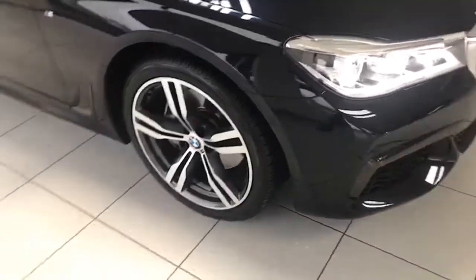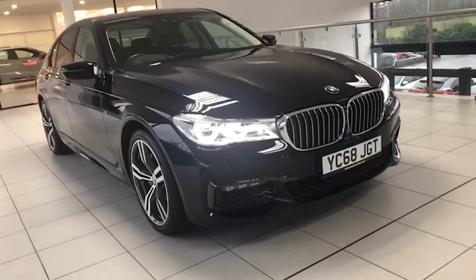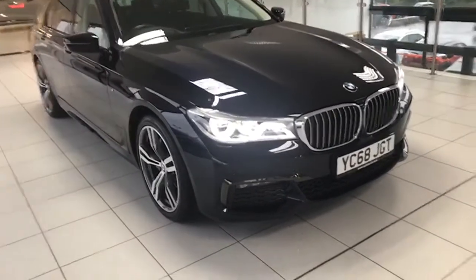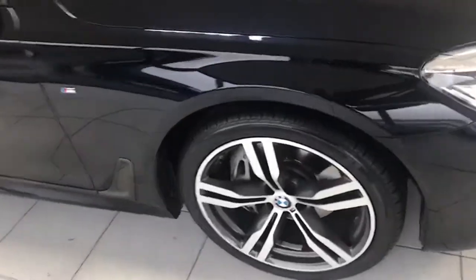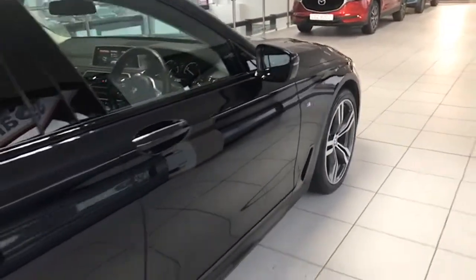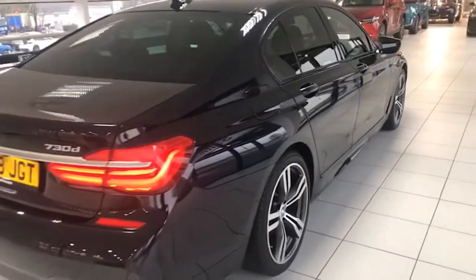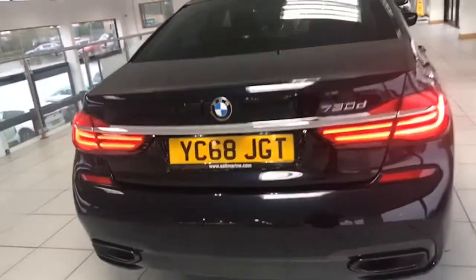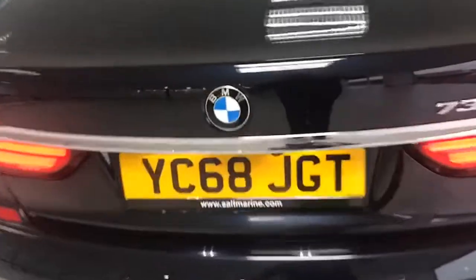20-inch motorsport diamond cut alloys, LED running lights, front fogs with black surrounds, front and rear parking sensors, reverse camera and all-round cameras, and of course the M Sport body styling and badging. A beautiful car — it's the 260 horsepower engine, silky smooth as you'd imagine, with twin black exhausts.